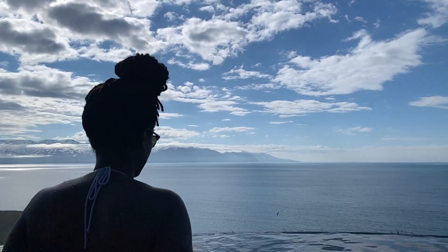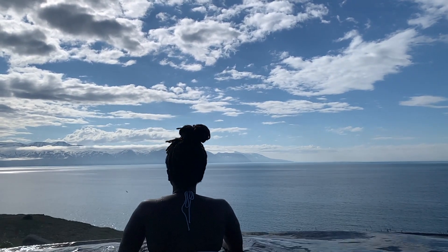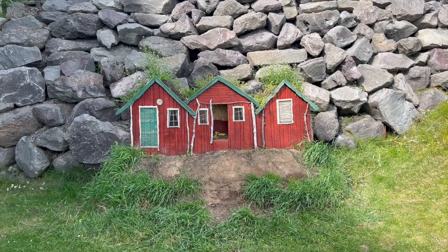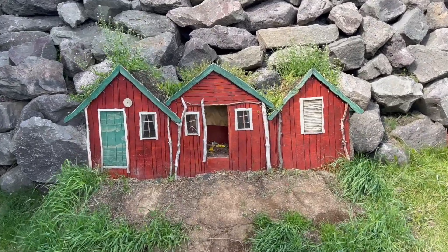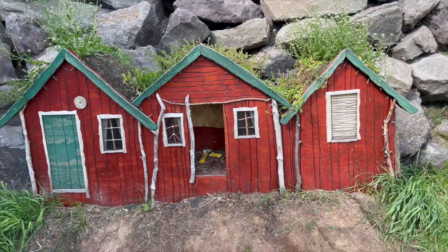After touring around town I recommend going to GeoC Baths, which is on the top of the hill. It's so relaxing and the views are gorgeous. If you saw the Eurovision Song Contest movie with Will Ferrell, Húsavík is where the main characters are from, and here are the fake houses from the film.